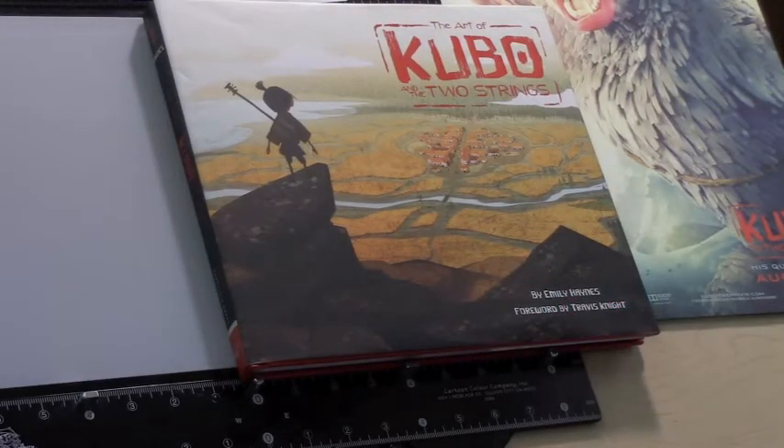If you're sick of the latest animated feature films, such as The Emoji Movie and Nut Job 2, let me recommend you Kubo and the Two Strings.